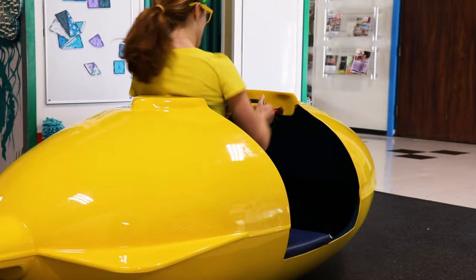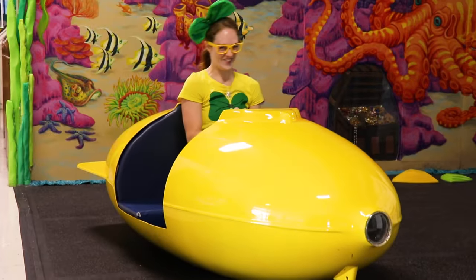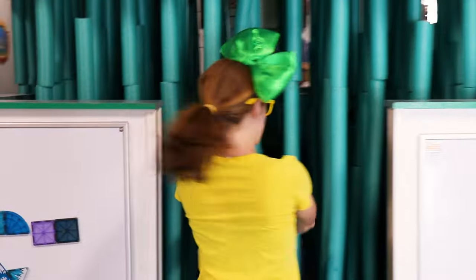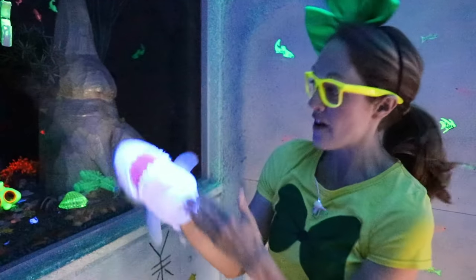A submarine! You can even sit in this thing and drive it! Alright, we're going underwater! Hold your breath! That is so amazing! And look at this - we've got some seaweed! A seaweed forest! There's so many fun things to explore! It's a shark swimming through the water! There's a black light up above, so it makes everything that's white glow really bright! That's so cool!